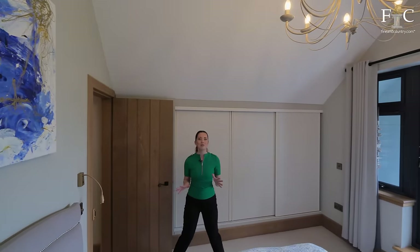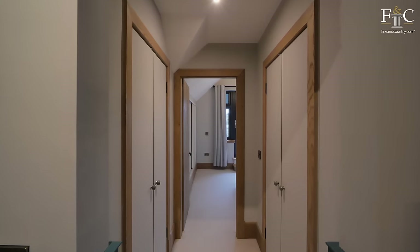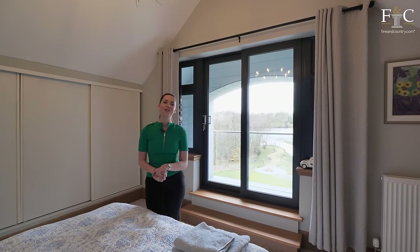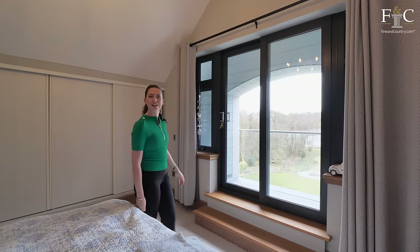We've come to the final bedroom now through a short hallway with storage on either side, which I love, and even more fitted wardrobes as well. This for me would be my favourite bedroom in the property — there is an ensuite, but the cherry on top is this incredible balcony.